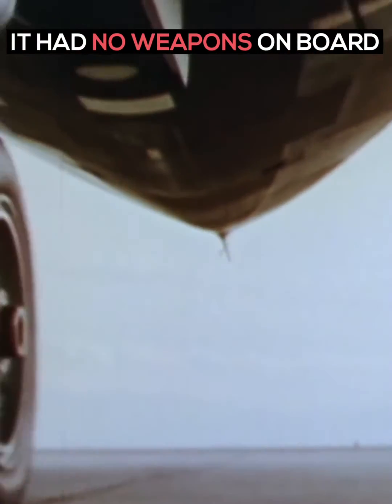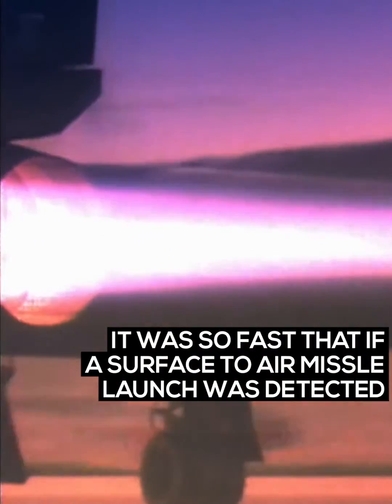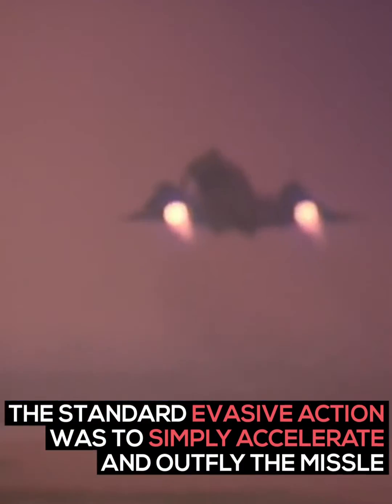It had no weapons on board. Its purpose was to take photos and gather intelligence. It was so fast that if a surface-to-air missile launch was detected, the standard evasive action was to simply accelerate and outfly the missile.